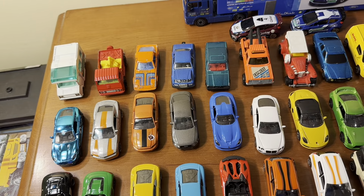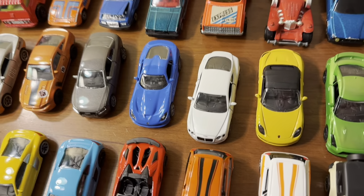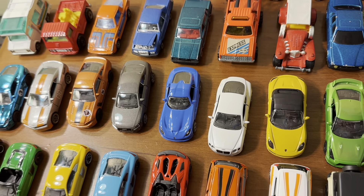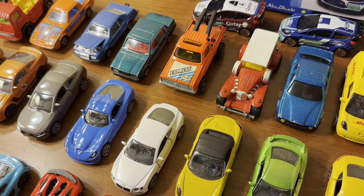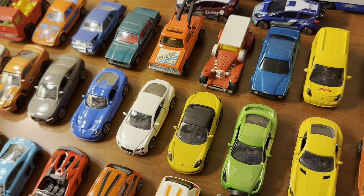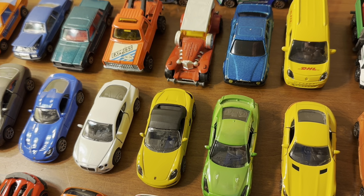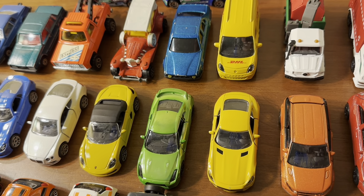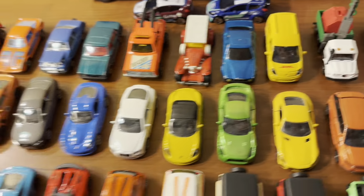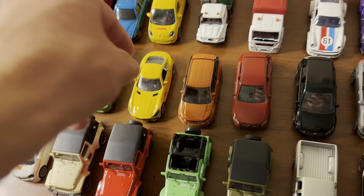Next is an Audi A5 Coupe in metallic gray, then a 2015 Dodge Viper in blue — both look cool. Then a Bentley Continental GT, around a 2017 model, in a really cool metallic white — one of my favorites of the bunch. Then a Porsche Boxster in yellow with a removable roof, the same as the blue one. I was very excited when I found this one. And then a Spectra Flame green Nissan GT-R from the same Limited Edition series, followed by a Mercedes-Benz AMG GT in yellow.